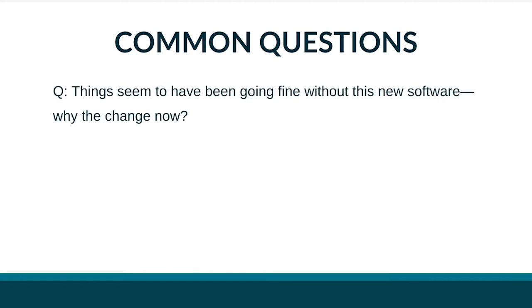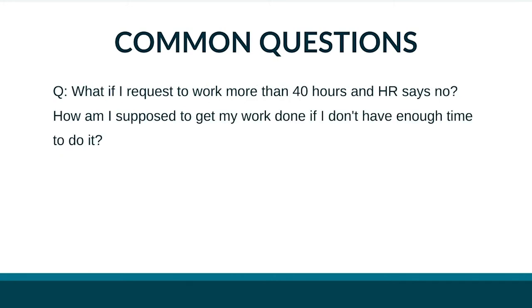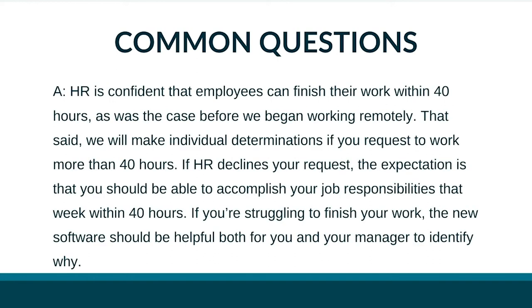Things seem to have been going fine without this new software — why the change now? When we began working remotely, we thought it might just be for a few weeks, but this is no longer the case. Coupled with SOC 2 audit requirements, it made sense to research our options. What if I request to work more than 40 hours and HR says no — how am I supposed to get my work done? HR is confident that employees can finish their work within 40 hours, as was the case before remote work began. That said, we'll make individual determinations if you request more than 40 hours. If HR declines, the new software can help both you and your manager identify why you may be struggling.